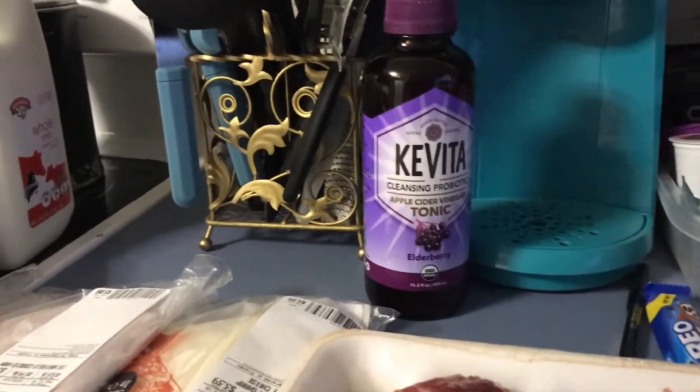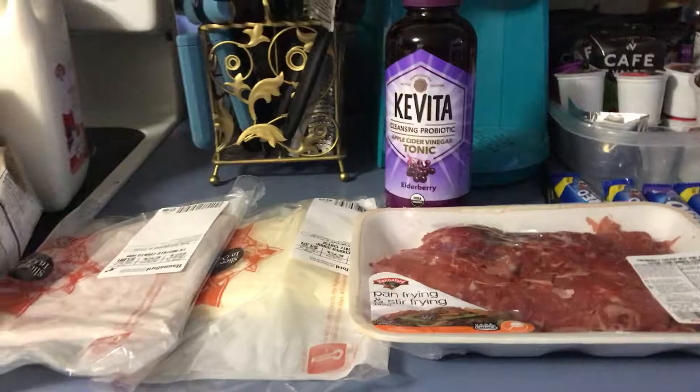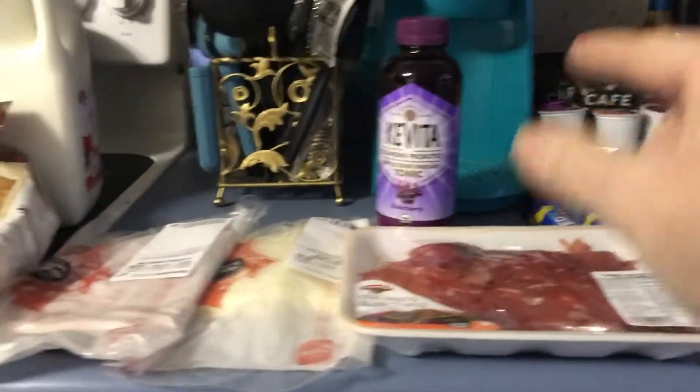I got some more kombucha because it's a cleansing probiotic. This one is elderberry flavor, and elderberry will help you if there's a flu going around. It's also a probiotic to boost up your immune system. And we needed milk.